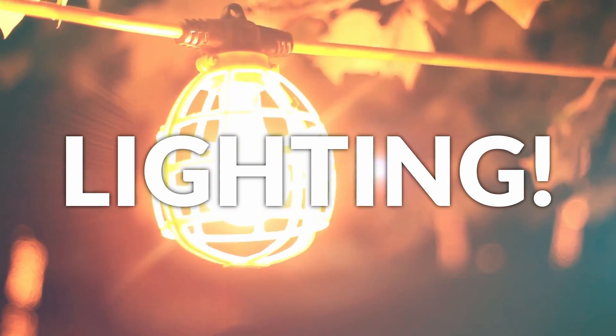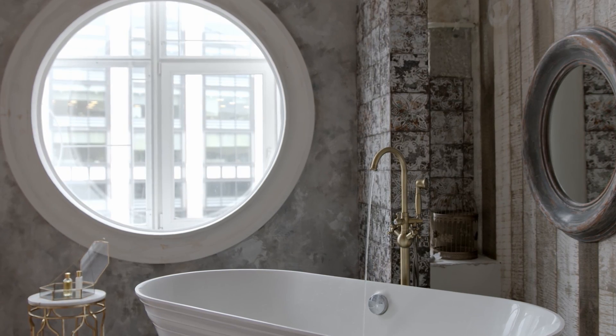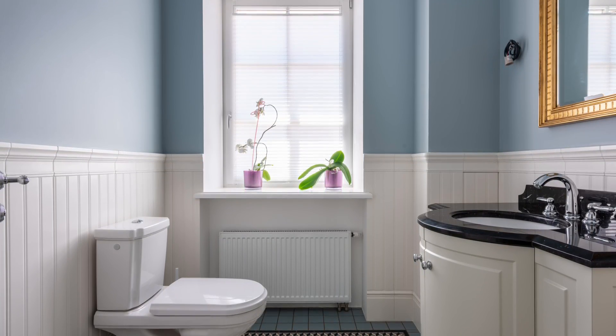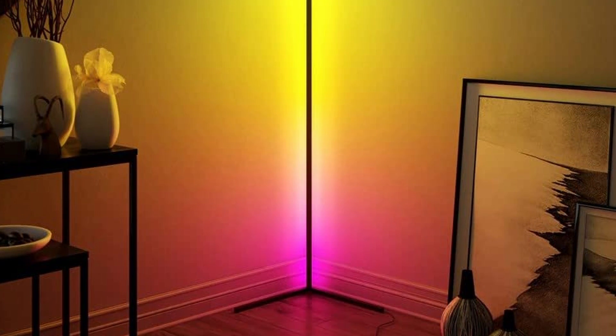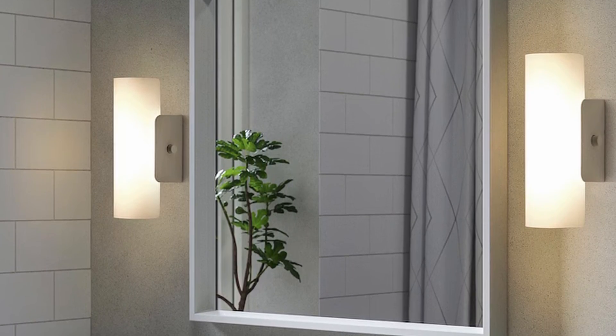Lighting is very underrated in a bathroom. Embrace natural light whenever you can — if you're fortunate enough to have windows, try sheer curtains or frosted glass so you're not wasting that precious light while still maintaining privacy. If you don't have windows, you can install light fixtures on either side of the mirror to eliminate weird shadows and give you very even lighting — great if you need to stay well-groomed.